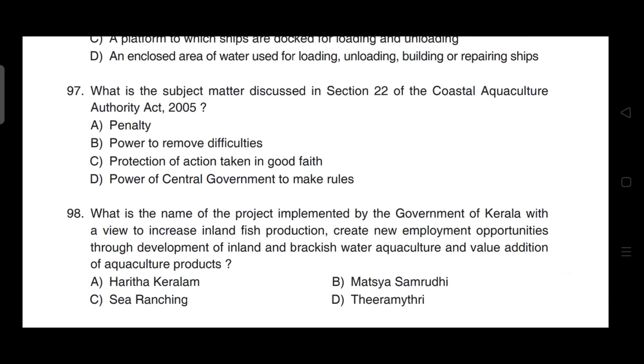What is the subject matter discussed in section 22 of the Coastal Aquaculture Authority Act 2005? Correct answer is option C — it is protection of action taken in good faith.